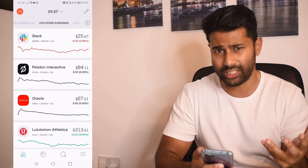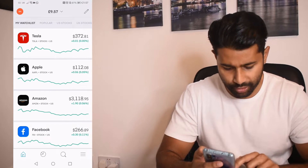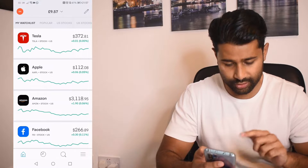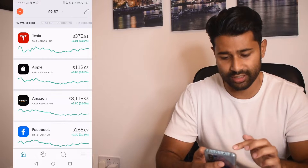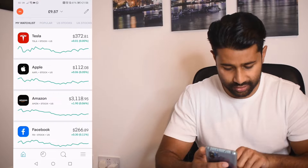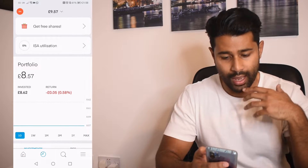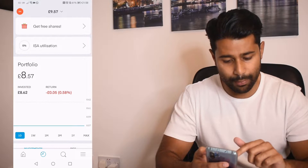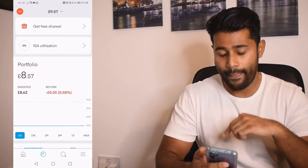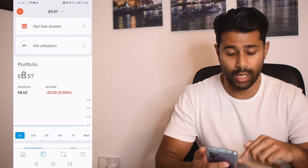I'm now logged into my sister's newly created Trading 212 ISA account. I'm using the app instead of the web browser because the app is much easier to navigate and more user-friendly. Starting from the home page, in the bottom left corner there's a little house icon — that's the home page. We've got 'My Watch List' here, where you can add and delete stocks you want to keep an eye on.